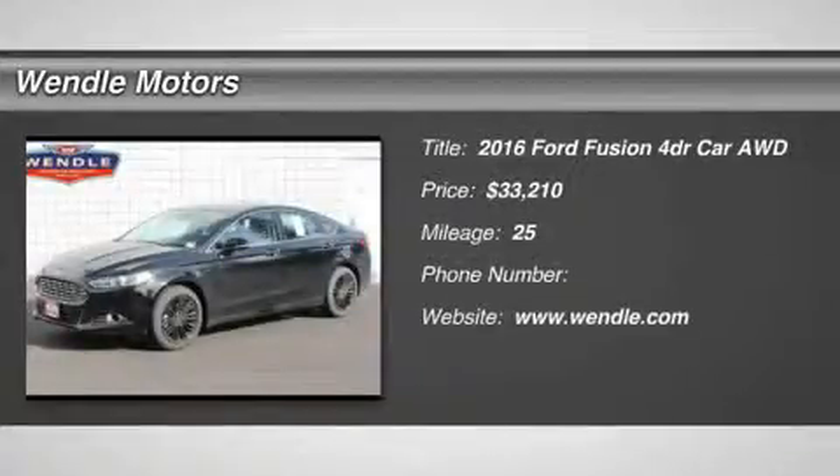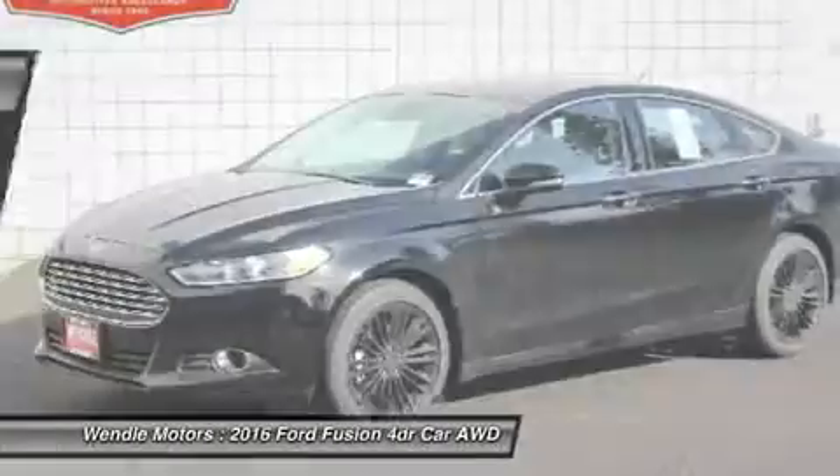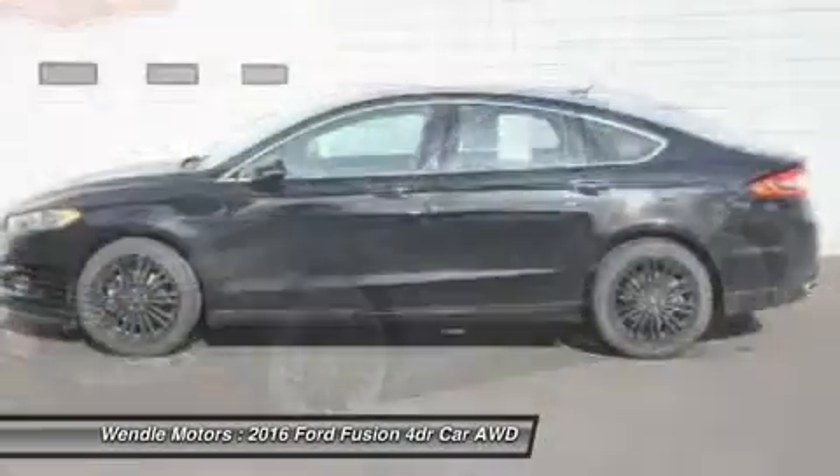This 2016 Ford Fusion has a sharp shadow black with a char black backup camera, Bluetooth, all-wheel drive, turbocharged engine — a popular color and fuel efficient.